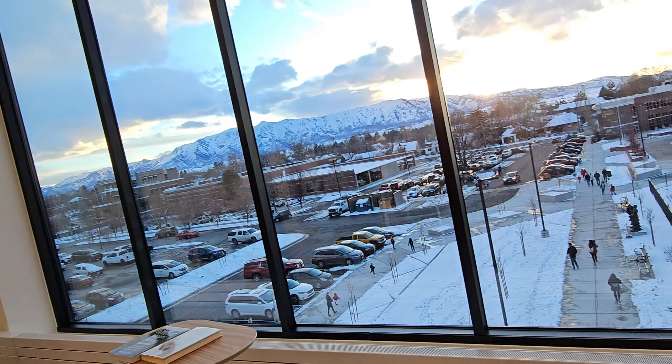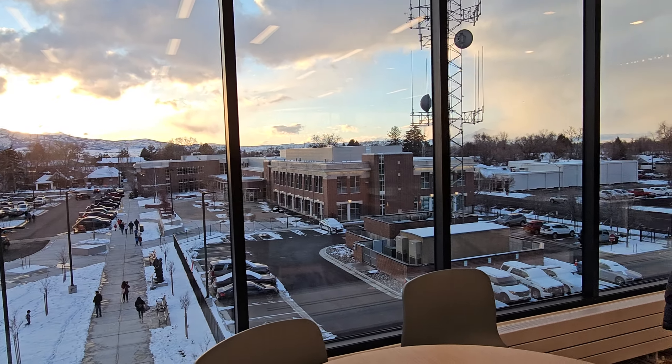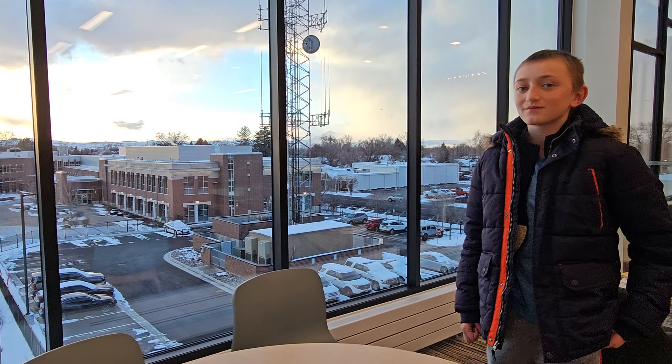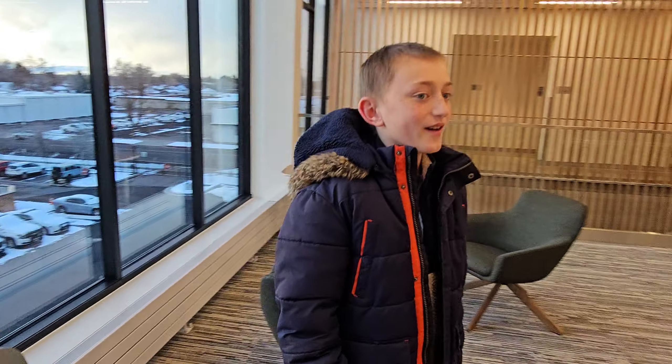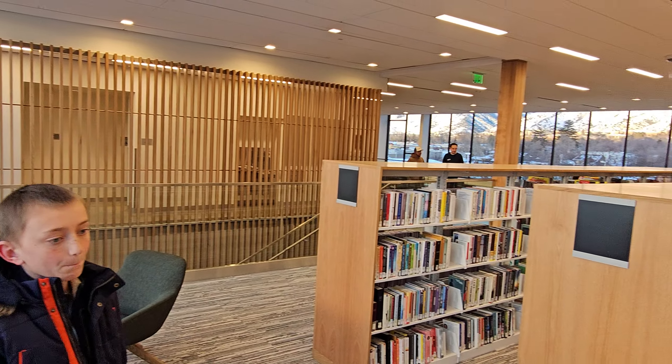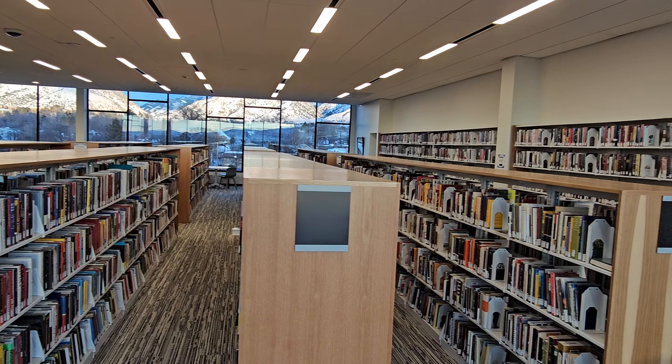And a nice smooth panorama. Okay, what do you think, son? Thumbs up. I'll have to try out the computers.